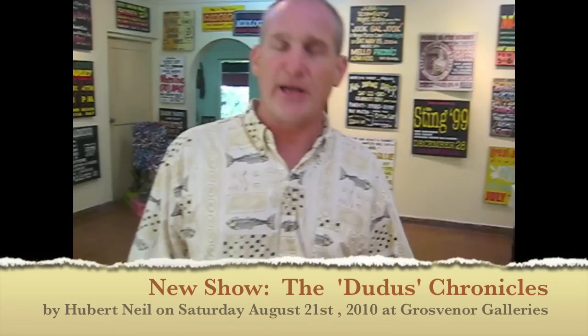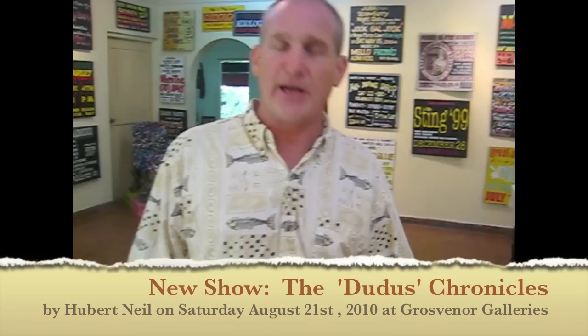So as a little teaser, a little introduction and tie-in from this show — the artist is Hubert Neal. It's called the Dudus Chronicles. It's very, very specific. And it starts on the 21st of August, which is a Saturday. There'll be a little opening reception here at Grosvenor. There's no entrance, no cover charge — straight from this show into that. So it'll be a nice transition and a good show. Come and take a look. Thanks, Douglas.